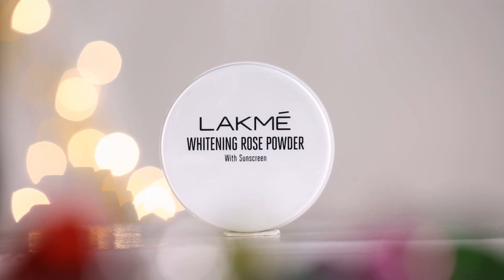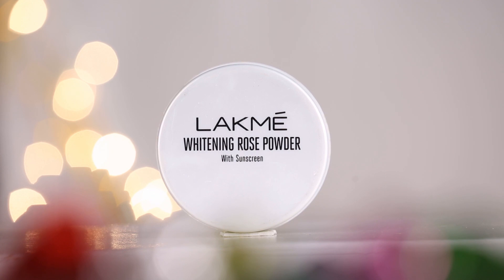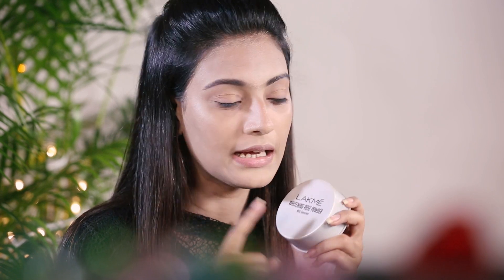So the product I was talking about is this. Yes, it's a Lakme whitening rose powder compact with sunscreen. Isn't it amazing? It's just a superb product and I really love it. I got to know about this product from Nika while I was searching for sunscreens, and I looked through the collections it has. Let me tell you that it's such a nice product at such a low cost.